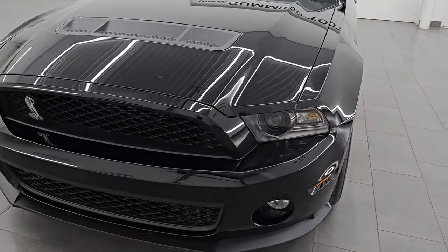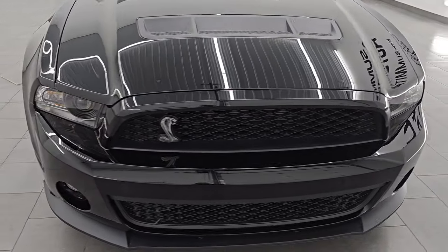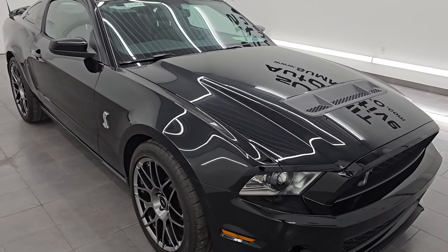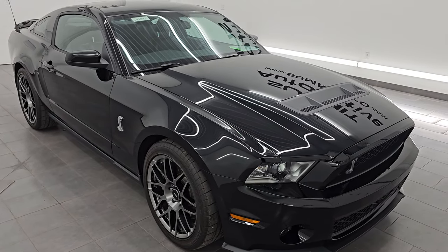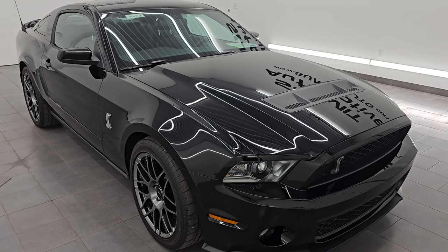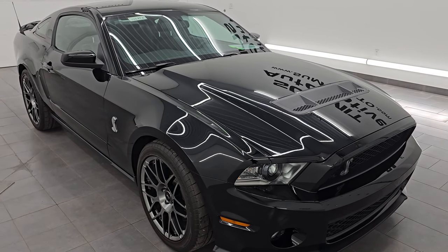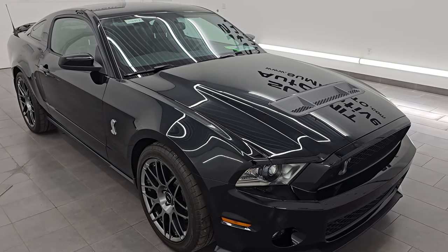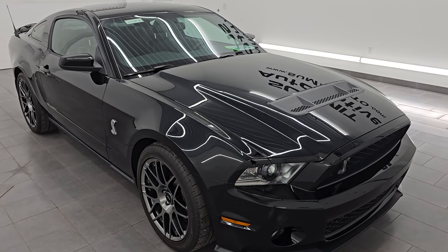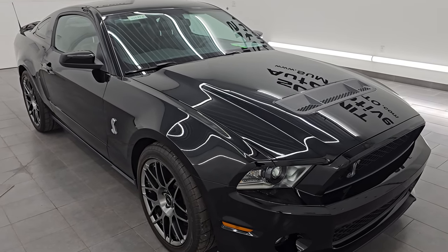This 2012 Ford Mustang Shelby GT500 has the 5.4-liter supercharged V8 engine, puts out 550 horsepower. It's paired up with the six-speed manual transmission. This car has been fully safetied and inspected by our service shop, has a fresh oil and filter change. All the fluids have been checked and topped off and it is 100% ready to go. This is a one-owner, clean title history, clean Carfax out of California.